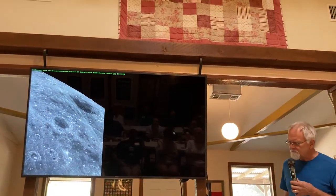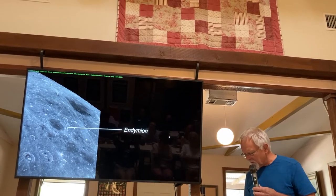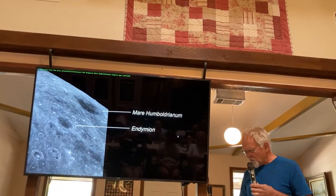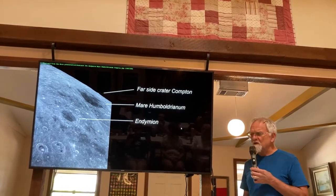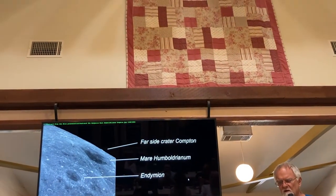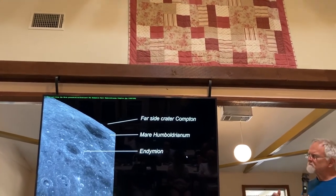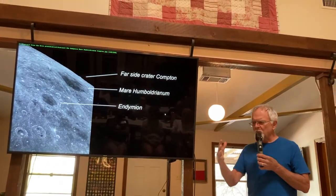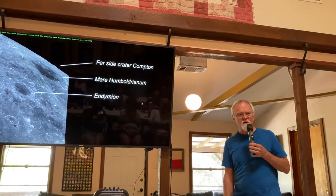Another view shows Humboldtianum considerably farther toward us — this is libration at work. Our same Endymion, but much closer to us; same Mare Humboldtianum but now along the limb we see a bump at almost 110 degrees longitude. The traditional limb of the moon is 90 degrees, but the elevation of the rim around Compton Crater on the far side, coupled with the maximum libration tipping the moon toward us, means we're actually looking at a feature on the far side of the moon.